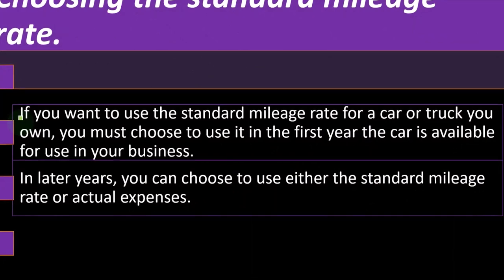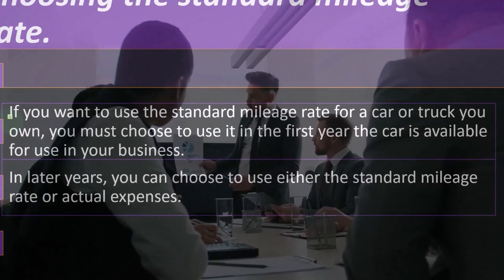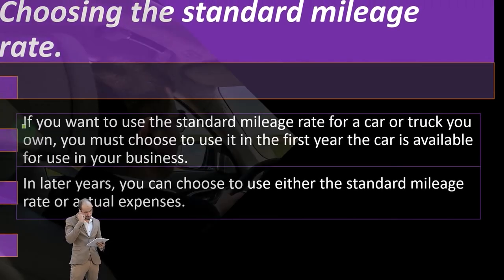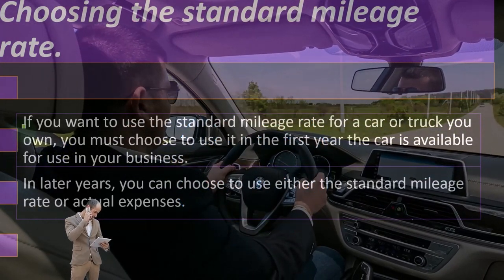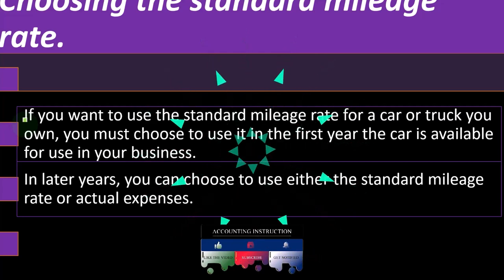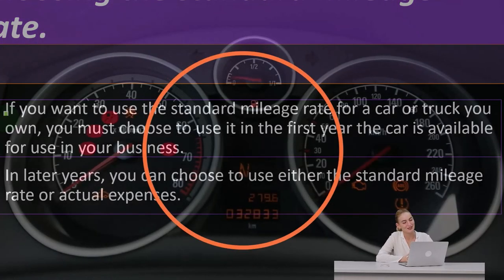That means you can't use the direct write-off method and then switch to the mileage method after that first year of business. One reason for that is you can imagine in situations where there are accelerated depreciation methods — like a 179 deduction or double declining balance depreciation, which is front-loaded — people would want to take that accelerated depreciation in year one and then switch over to the mileage method, which might be higher after the depreciation has already been consumed. So they're saying no, you can't do that. If you want to use the mileage method, you've got to use it starting in the first year.